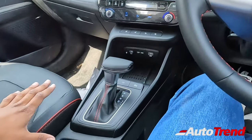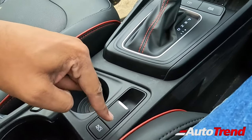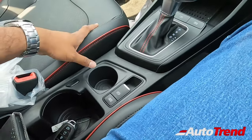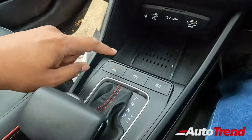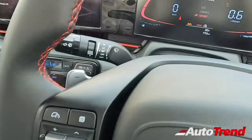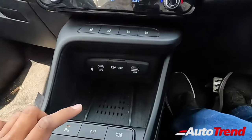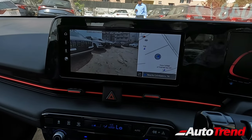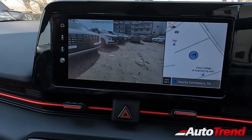Only the DCT variants get this electronic parking brake with auto hold function, which is a significant improvement over every other sedan in this midsize sedan category. Other features include a 7-speed DCT automatic transmission lever and multiple drive mode selectors including economy, normal and sport modes. You also have a reverse parking camera, though I expected a 360-degree surround view camera for this new Hyundai Verna — unfortunately they are still providing only a reverse parking camera, which is one small disappointment.